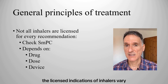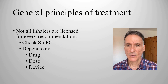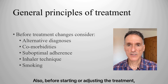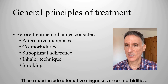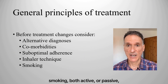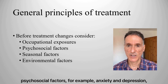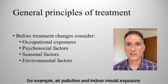We need to be aware that the licensed indications of inhalers vary depending on the type of drug, the dose given, and the different devices. Not all asthma inhalers are licensed for every recommendation, so we should refer to the summary of product characteristics of each individual product. Before starting or adjusting treatment, we should consider possible reasons for uncontrolled asthma. These may include alternative diagnosis or comorbidities, suboptimal adherence or inhaler technique, smoking — both active or passive including vaping and the use of e-cigarettes — occupational exposures, psychosocial factors such as anxiety and depression, and seasonal and environmental factors such as air pollution and indoor mould exposure.